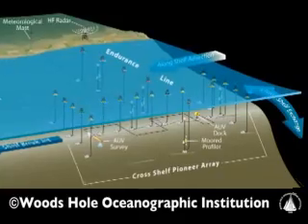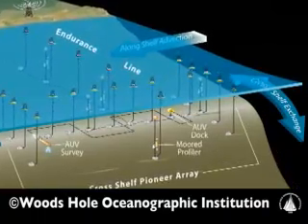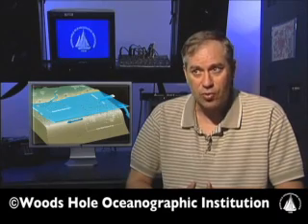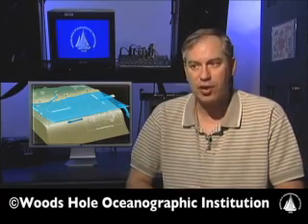We think that this integrated observatory concept will be used in a wide variety of environments, possibly even including polar environments in the future. And so it really is a stepping stone, I think, to understanding these general processes in a wide variety of coastal environments.